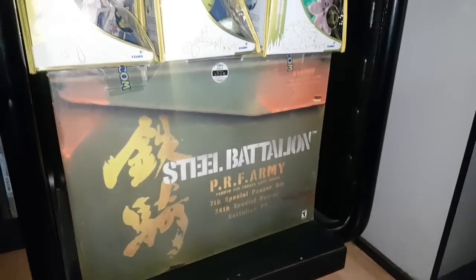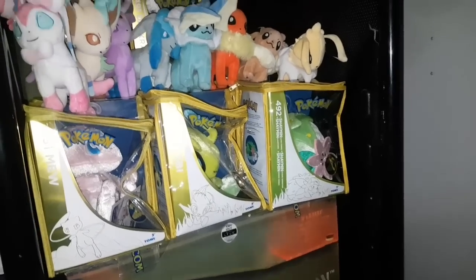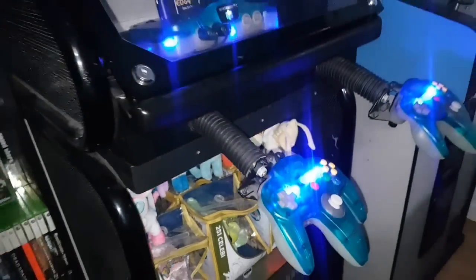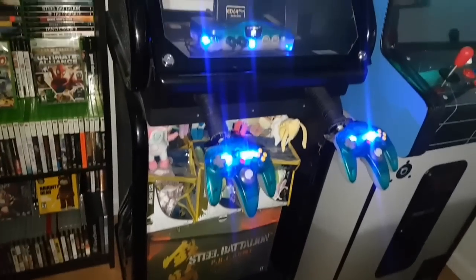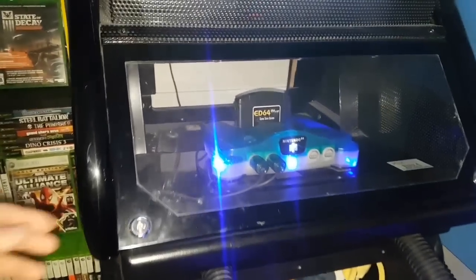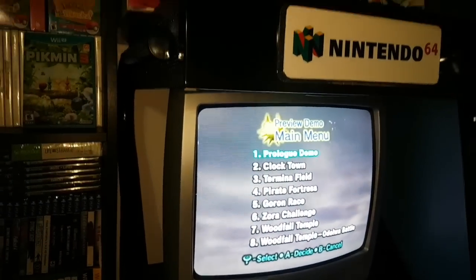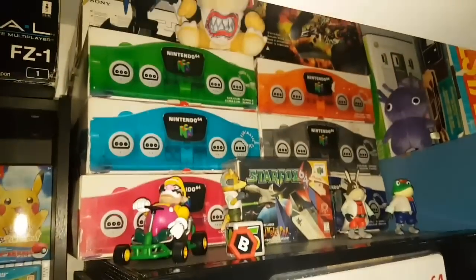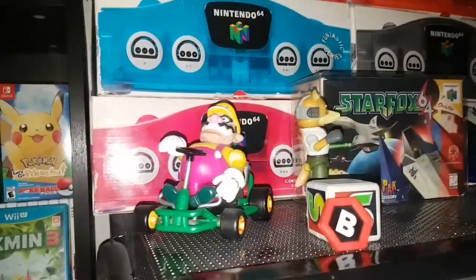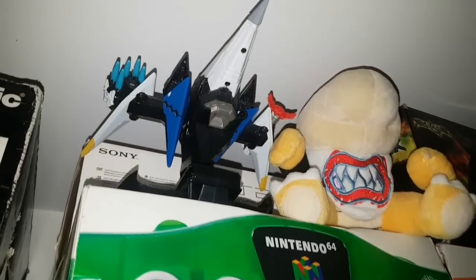Over here, you've got a mint complete-in-box Steel Battalion for the original Xbox. Then a collection of 20th Anniversary Pokémon stuffies with some Eeveelutions — they're sitting in the bottom of my N64 kiosk, which I modded with LEDs. It's a Japanese blue and white console and controllers, running an EverDrive 64. It's currently playing the Majora's Mask Preview Disc. On top of the N64 kiosk we've got my six Fantastic Boxes, a Mario Kart 64 Wario, some Star Fox figures, and up top the Starlink Arwing.